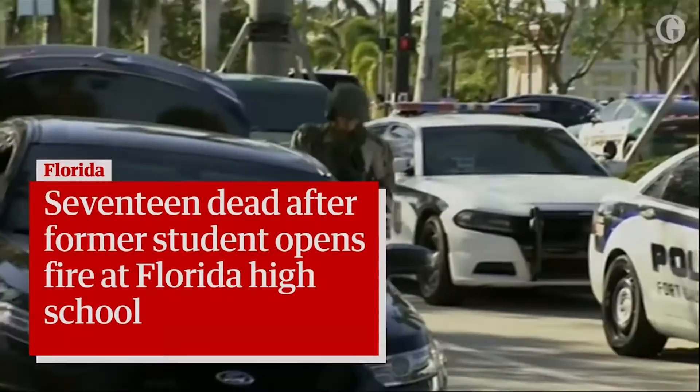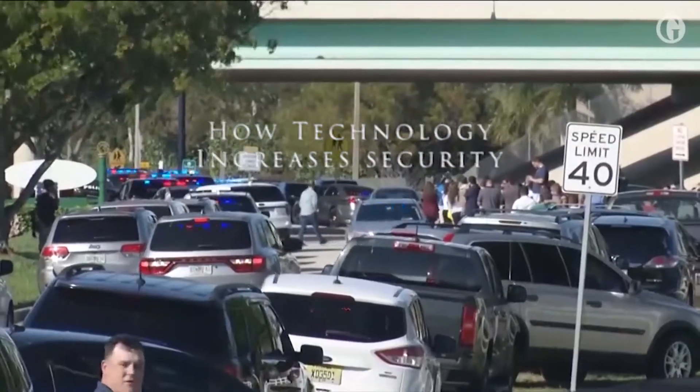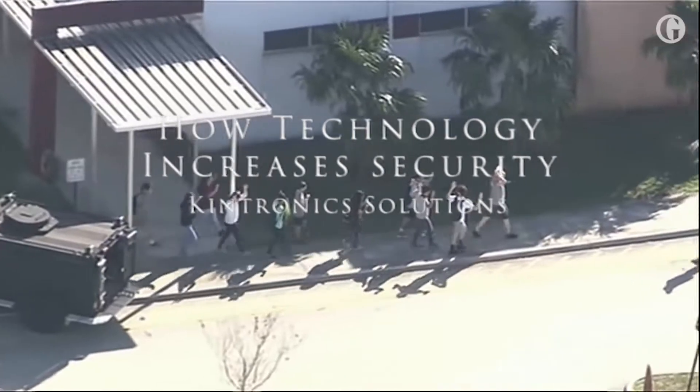An unbelievably catastrophic day in Broward County history. With all the gun-related tragedies at schools and other facilities, how can we increase our security?